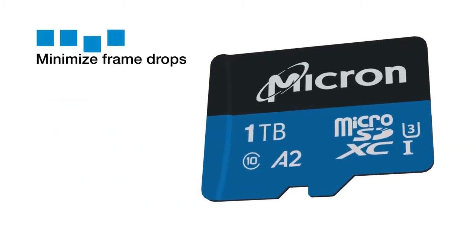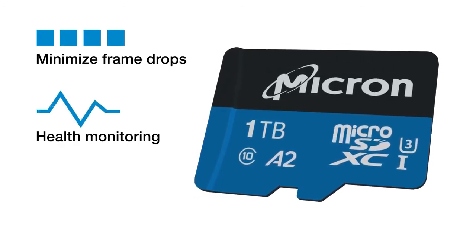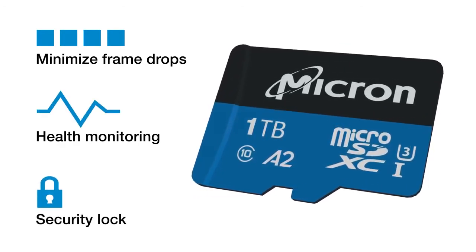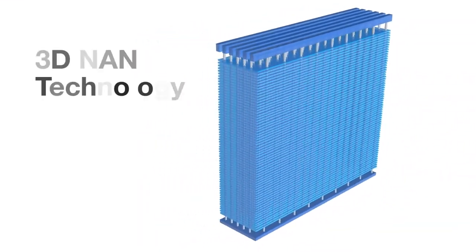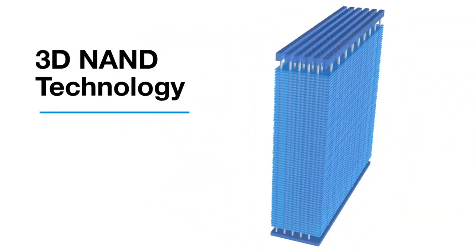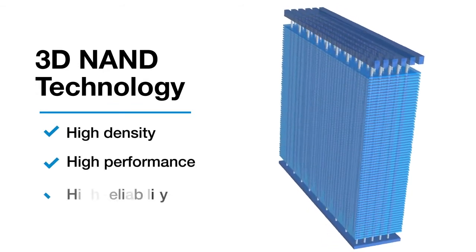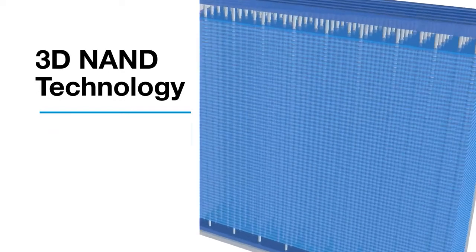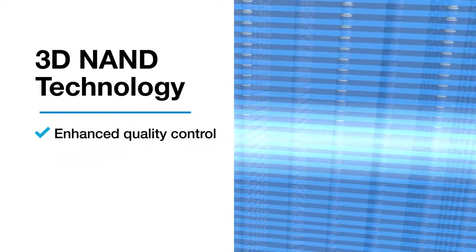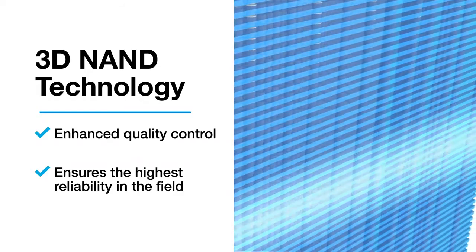They're designed to minimize frame drops and include health monitoring functions for predictive maintenance and a security lock feature to protect data from unauthorized access or deletion. This is all made possible using Micron's industry-leading 3D NAND technology that delivers an unmatched combination of high density, high performance, and high reliability storage for the surveillance market. We perform enhanced manufacturing screening of our NAND to ensure the highest reliability for commercial and industrial use cases.